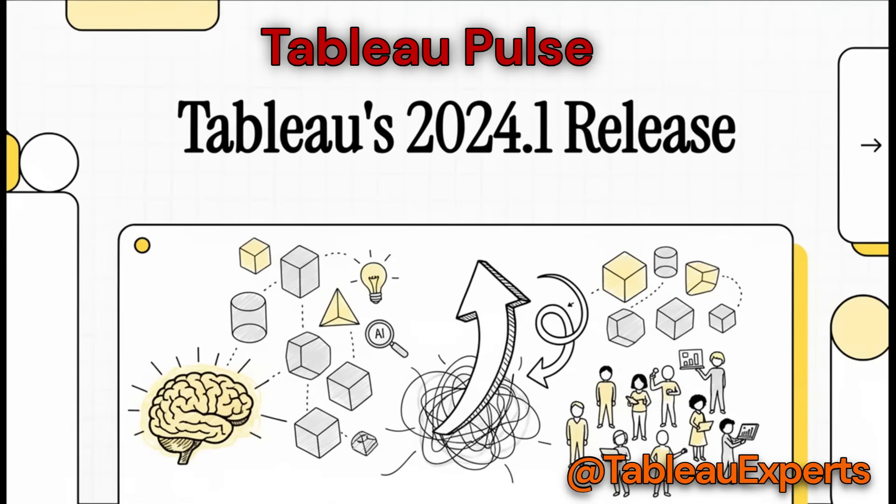Let's talk about the Tableau 2024.1 release. This is way more than just a simple update. It's really a fundamental shift in how pretty much everyone in a company can find and actually use their data. We're moving from a world of reactive analysis to one of proactive, intelligent insight.